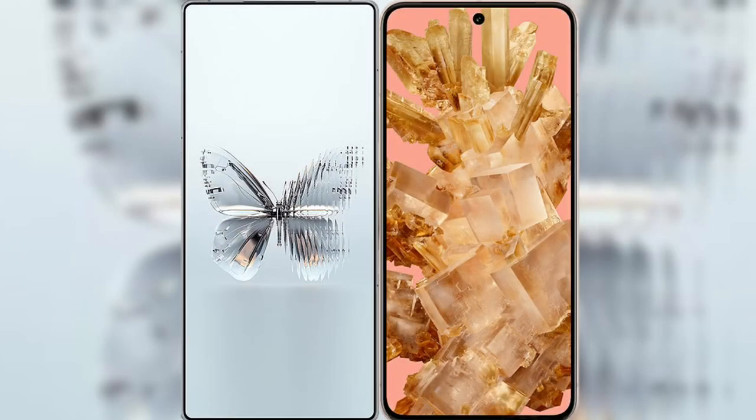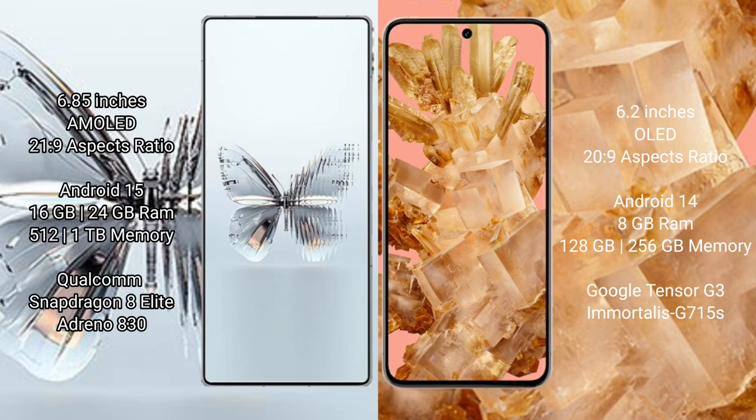The new Red Magic 10 Pro Plus features a 6.85-inch AMOLED display with a 165Hz refresh rate. The Google Pixel 8 features a 6.2-inch OLED display with a 120Hz refresh rate.